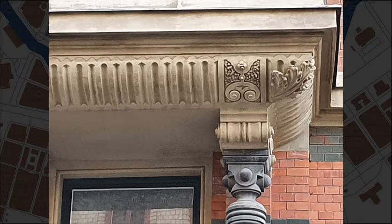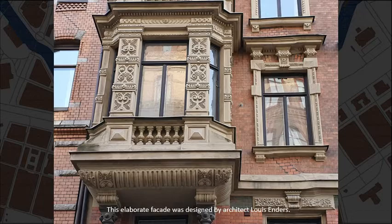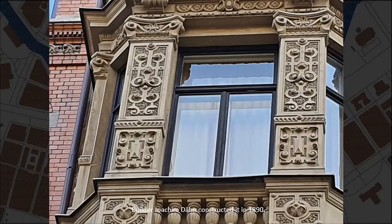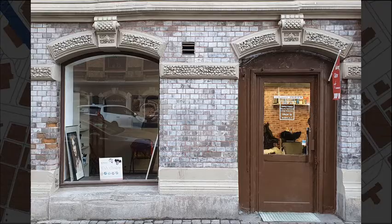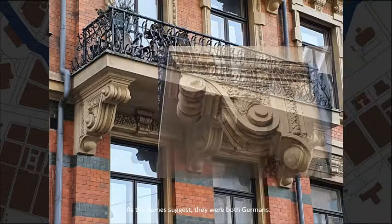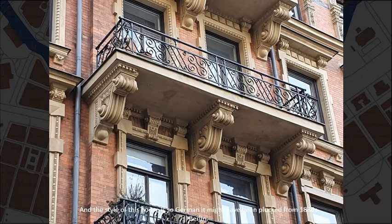This elaborate facade was designed by architect Louis Enders. Builder Joachim Dern constructed it in 1890. As the names suggest, they were both Germans, and the style of this house is so German it might have been plucked right from the 1880s Berlin — or Dresden, which is where they both came from.